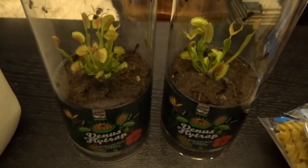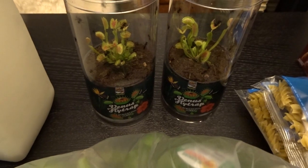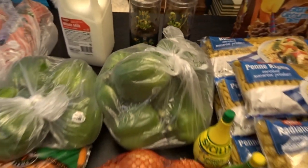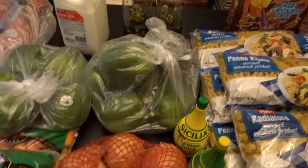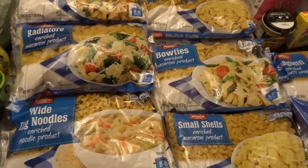In the produce department I found some little Venus fly traps. My son said he was looking for some, so I picked one up for him and grabbed another one as well. That's the majority of the fresh foods I bought.